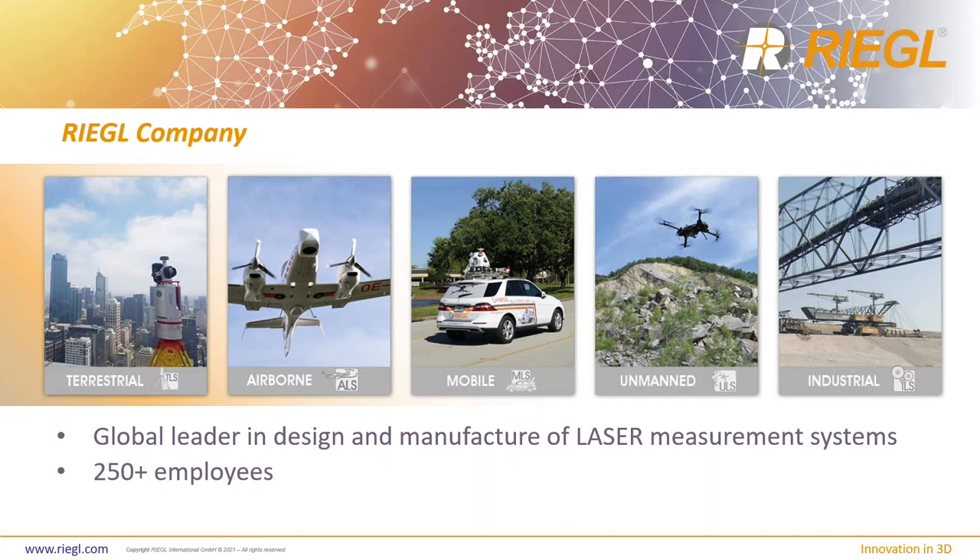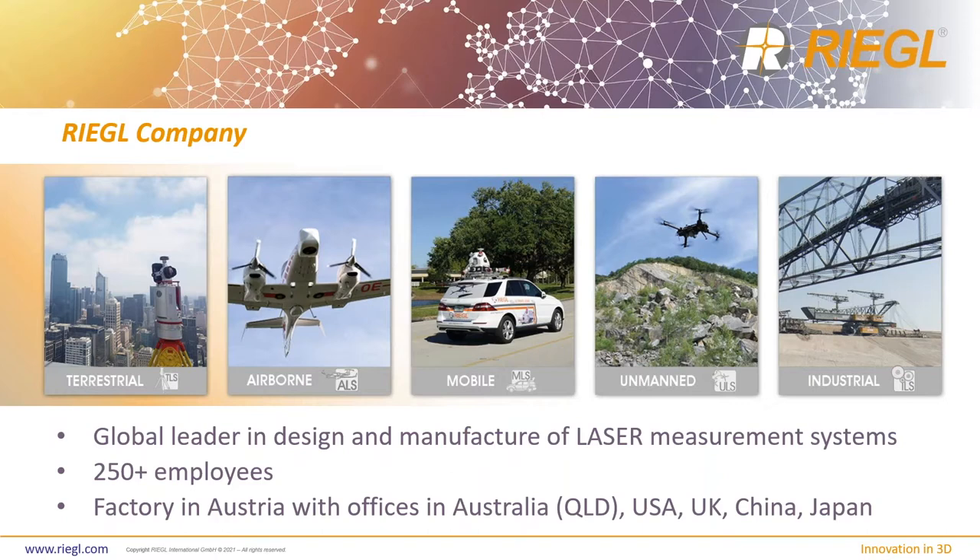We have 250 employees globally. I'm located in North America in Winter Garden, Florida, where our brand new facility was just built at the beginning of 2021. Here we carry out sales, training, support, and services, plus a bit of market research for the US market. We also have offices in China, Japan, and the UK. If you ever need to get a hold of us, please visit our website and contact the appropriate location.